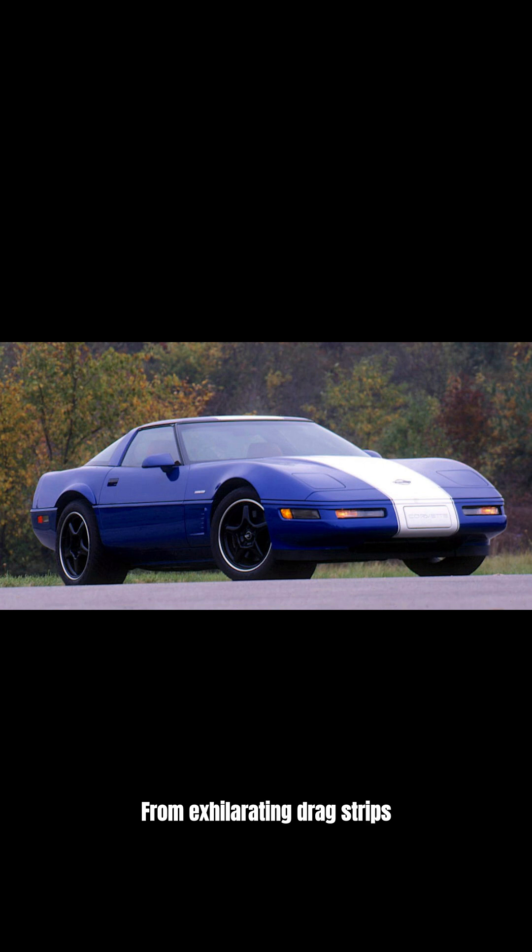From exhilarating drag strips to comfortable daily drives, these Corvettes balanced raw power with sophisticated style, paving the way for future icons. Special editions like the 1996 Grand Sport cemented their legacy.